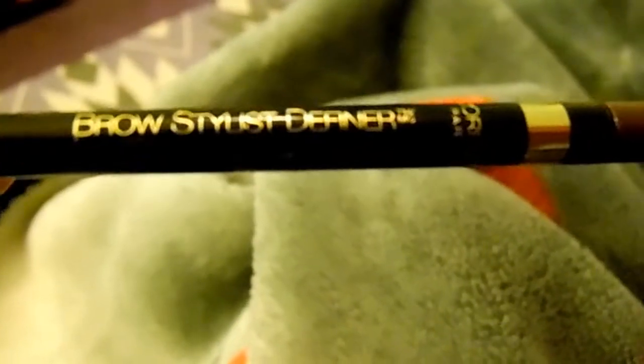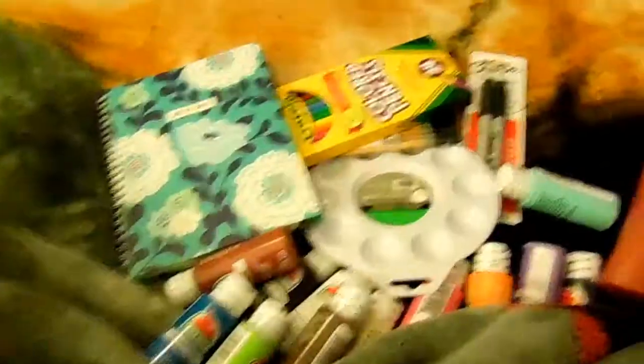This is Brow Stylist by L'Oreal and I got the shade Brunette. I love this stuff — I used it today and I am already loving it. So this was my Walmart haul from like a week's worth of hauls from Walmart. Hope you guys enjoyed my haul and I'll see you guys in my next video, which should be very soon. Bye guys!